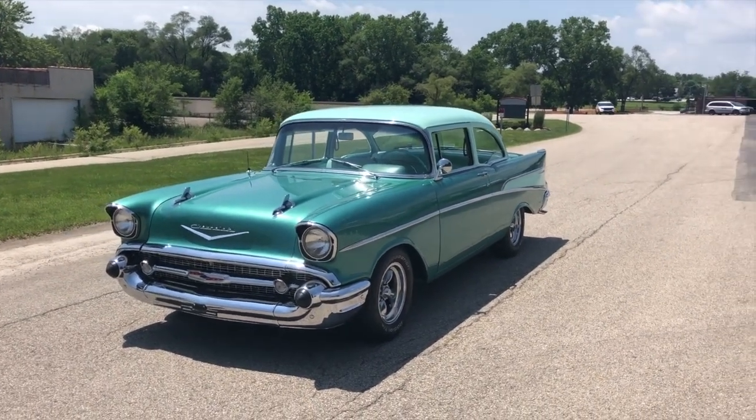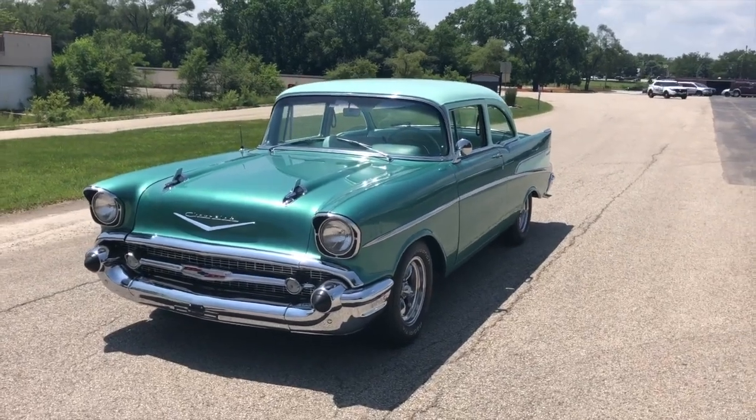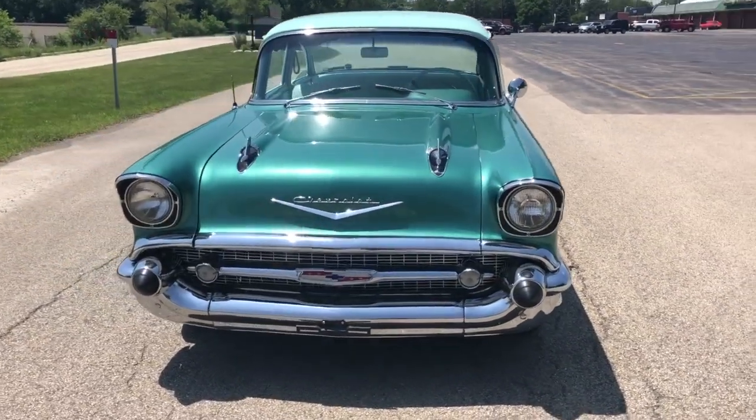Hello everyone, my name is Thomas. I'm coming to you from North Shore Classic Cars and today I have the pleasure of showing you this 1957 Chevy. It's a 210 post car.